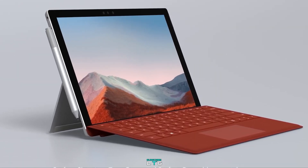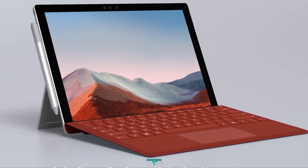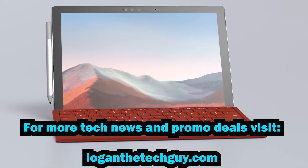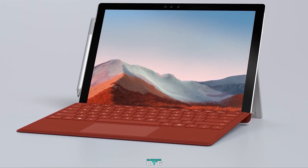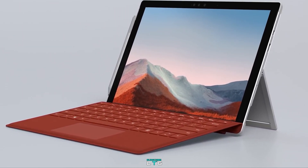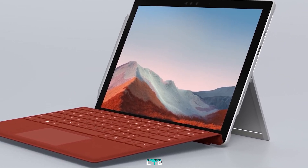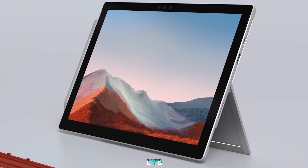Microsoft says the latest Surface Pro 7 Plus is their classic ultralight 2-in-1 for business, which is faster than ever and keeps you productive with improved all-day battery life. The Microsoft Surface Pro 7 Plus comes with a 12.3-inch pixel sense display with 2736 by 1824 resolution, 267 pixels per inch, an aspect ratio of 3 by 2, and 10-point multi-touch.